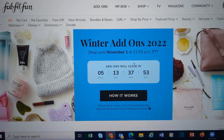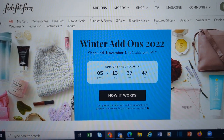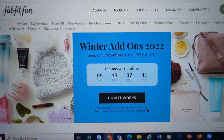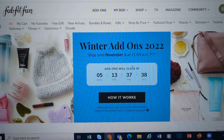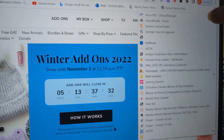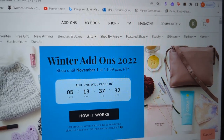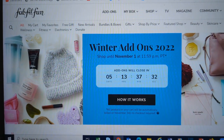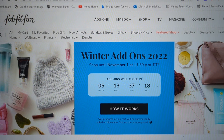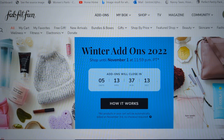For annual members, there's the winter add-ons and they started today. They will go until November 1st at 11:59 Pacific Time, so 2:59 a.m. East Coast Time. At that time, anything you have in your cart will be charged to your account. So make sure that if you're like me and put a whole bunch in there to start with, that you clear that out before November 1st because you will get charged for it.